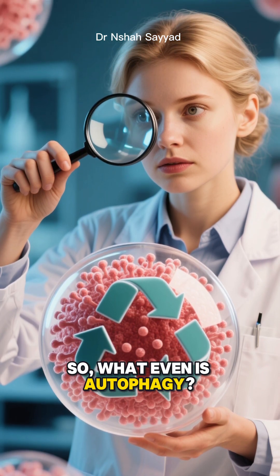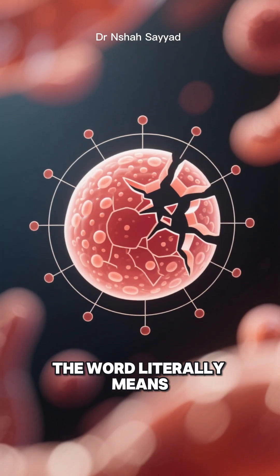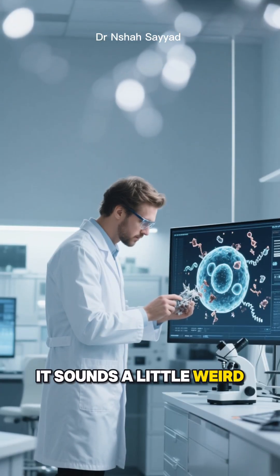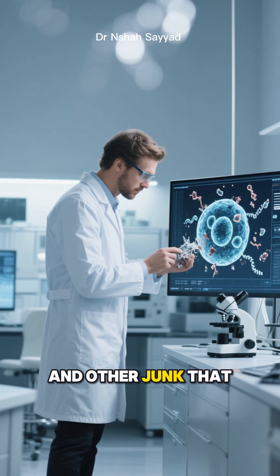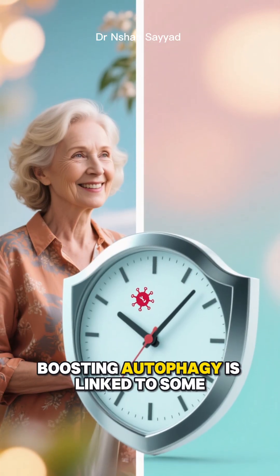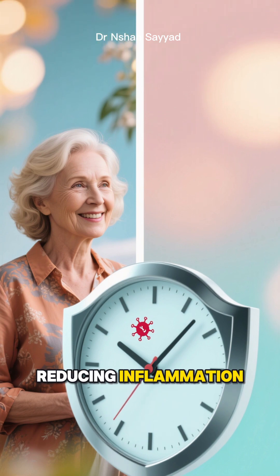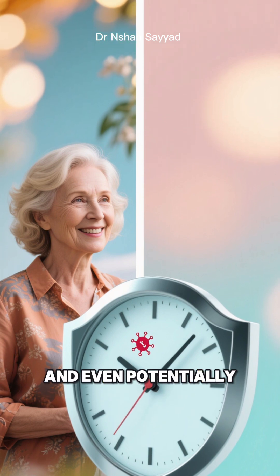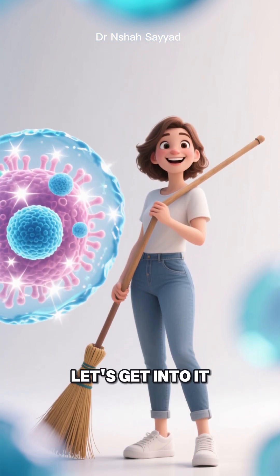So what even is autophagy? Think of it as your body's internal recycling program. The word literally means self-eating. It sounds a little weird, I know, but it's a vital process where your cells clean out damaged parts, old proteins, and other junk that can build up and cause problems. Boosting autophagy is linked to amazing benefits like slowing down the aging process, reducing inflammation, and even potentially lowering your risk of certain diseases. Ready to give your cells a spring clean? Let's get into it.